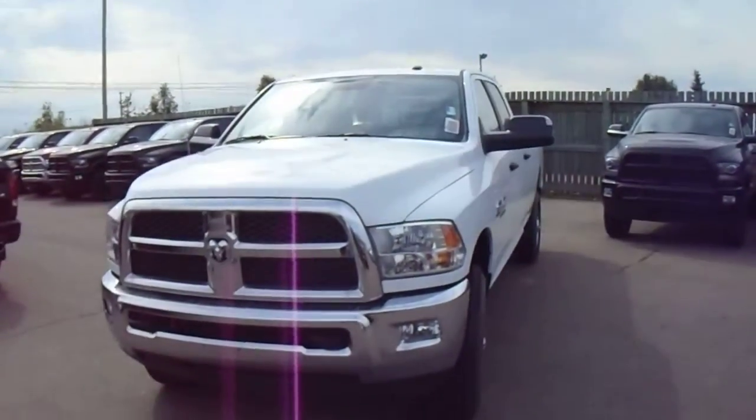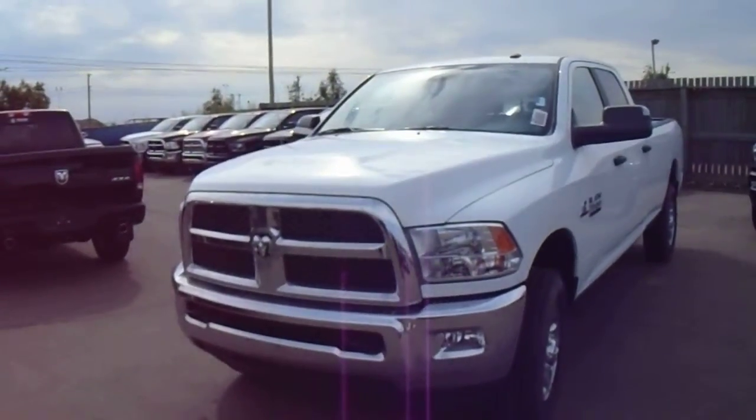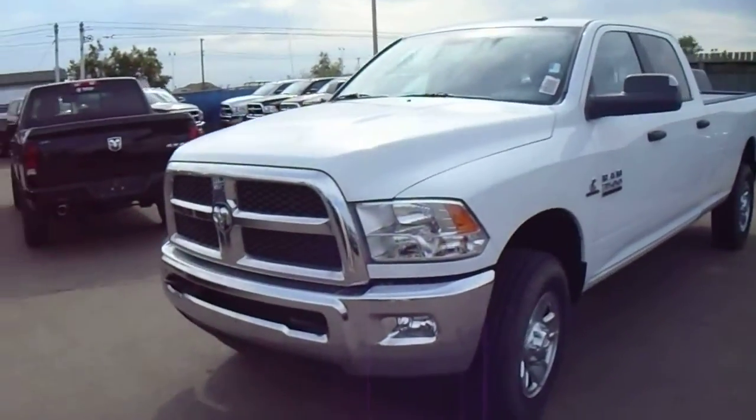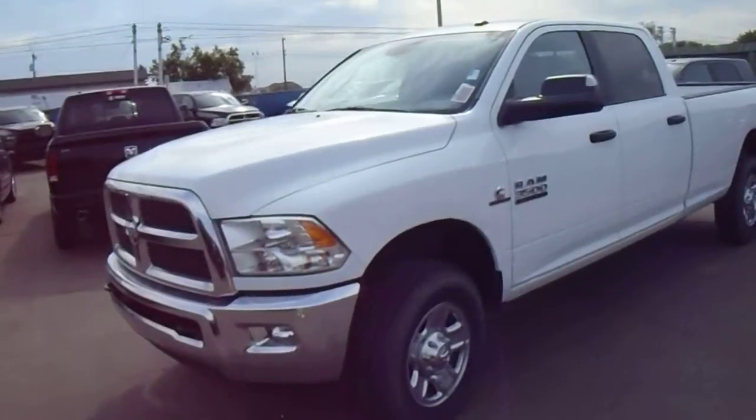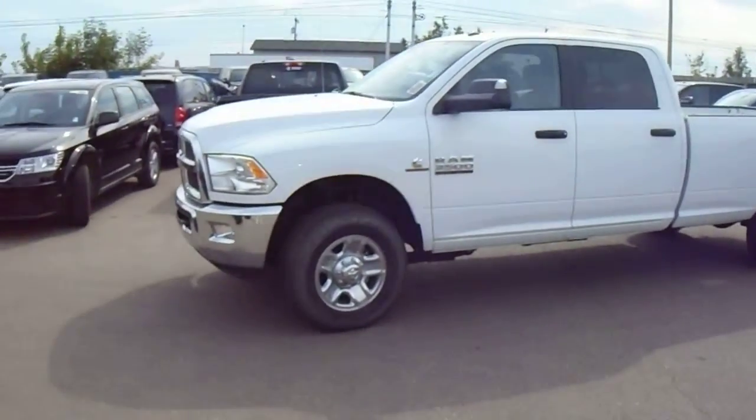Hi, Mr. Molitor, Ken here. I thought I'd send this video to you because this is the last of the brand new 2013s and we're blowing this out. So you're looking at probably $16,000, $17,000 off sticker.